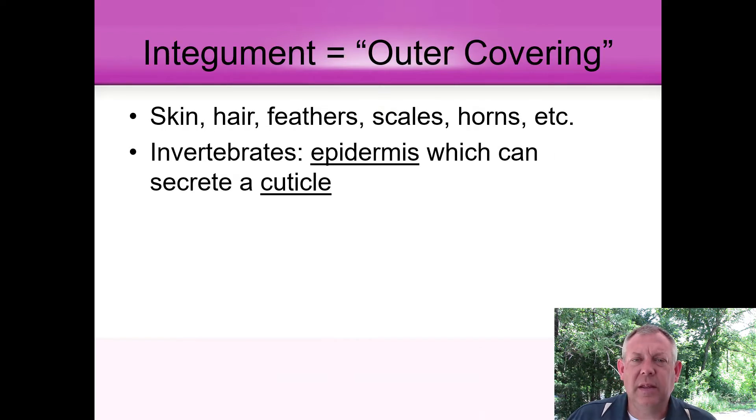The integument is the outer covering, and there are a myriad of these — skin, hair, feathers, scales, horns, all those things on the outside. We have lots of examples of this, and we're just going to give a couple of specific examples. First off, we can talk about invertebrates.